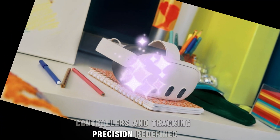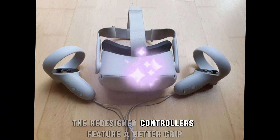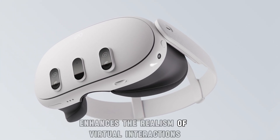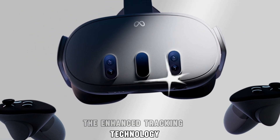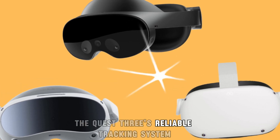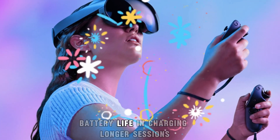Controllers and tracking — precision redefined. The Meta Quest 4 introduces upgraded controllers with improved haptic feedback and more accurate tracking. The redesigned controllers feature a better grip and more intuitive controls, making them feel like natural extensions of your hands. This improvement enhances the realism of virtual interactions, immersing you deeper into your digital adventures. The enhanced tracking technology promises unparalleled accuracy, allowing for seamless movement detection in complex environments, representing a significant leap forward from the Quest 3's reliable tracking system.